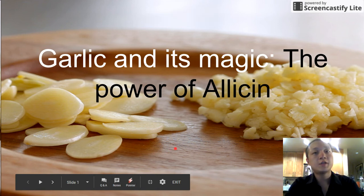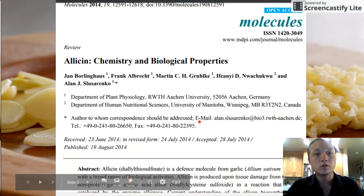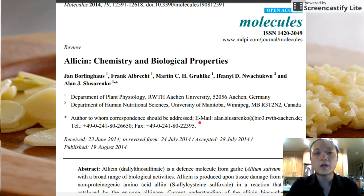Hi, today we're going to talk about a very tasty plant called garlic. All the information from this presentation I pulled out of this article which has been done rather recently by some folks in Germany and Canada.